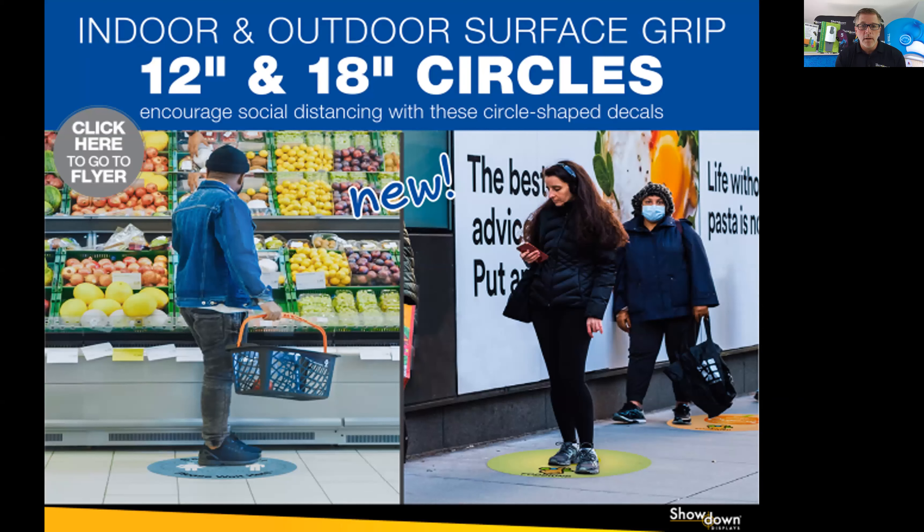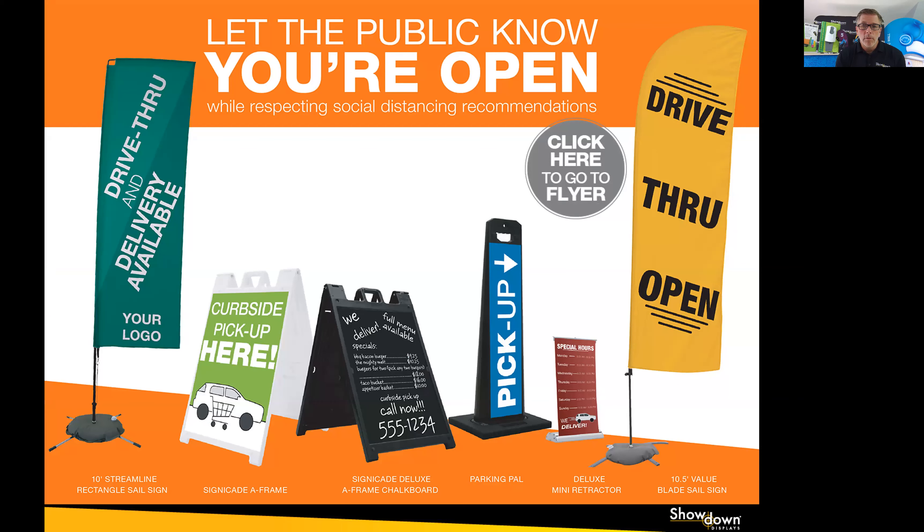Of course, when we are out and about grocery shopping, at retail, in line somewhere — which we've all had to do — you've seen floor graphics everywhere. This is a core product for Showdown Displays. Our floor graphics are textured, so they are anti-slip. We have indoor and outdoor materials. We stock 12-inch and 18-inch circles. They're on-demand printed. We can do other shapes and sizes as well, and very fast turnaround.